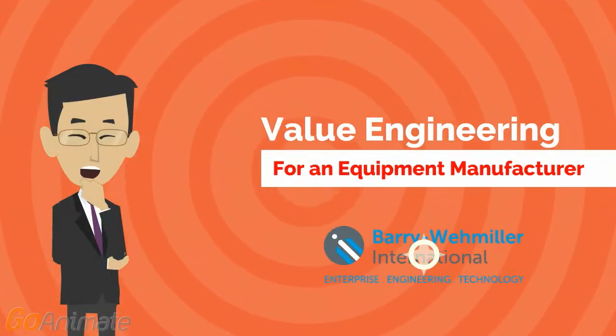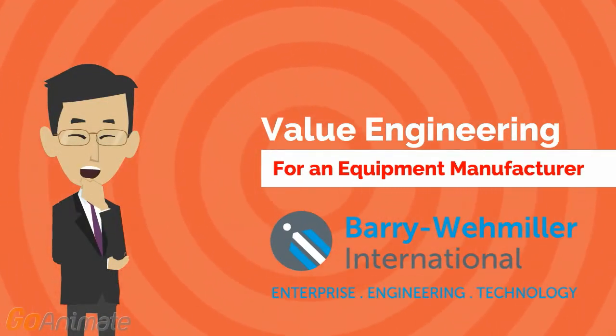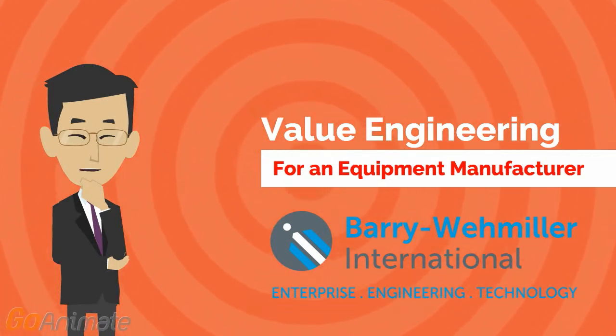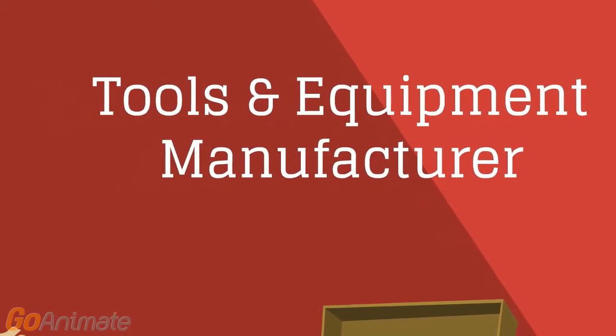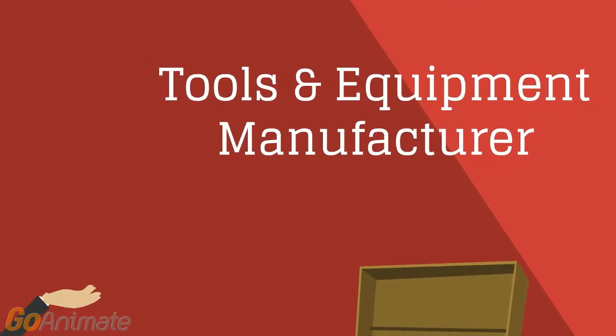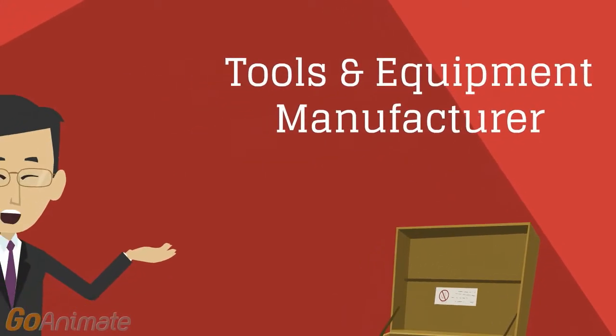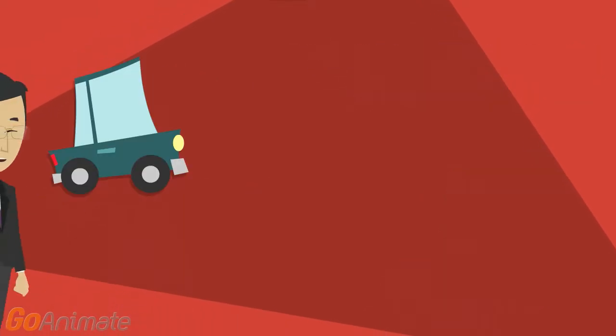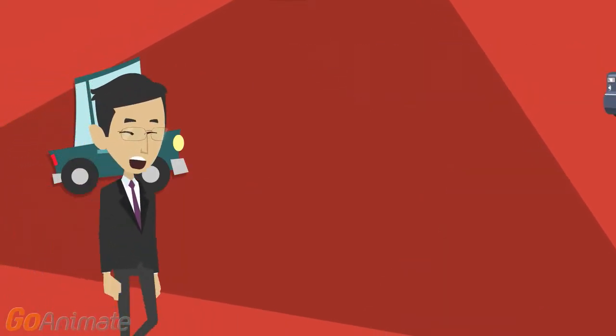A sample project on value engineering for an industrial equipment manufacturer by Barry Wehmiller International. Our customer is a 90-year-old subsidiary of a protection and personal organizer equipment manufacturer in the USA. A vintage product needed an immediate facelift to make it attractive for contemporary customers.